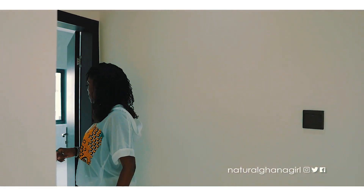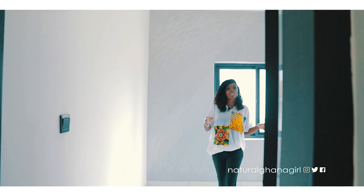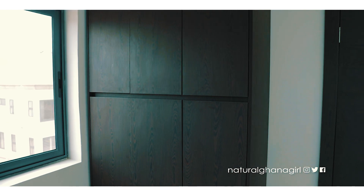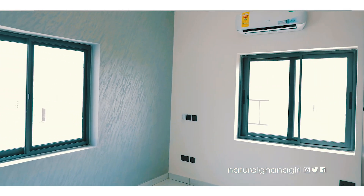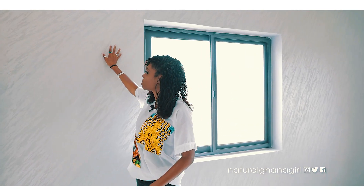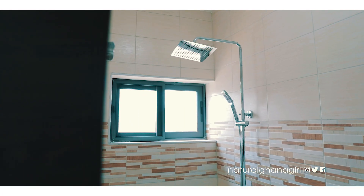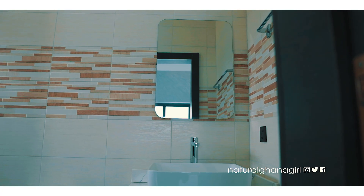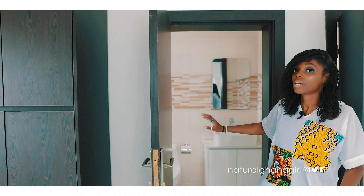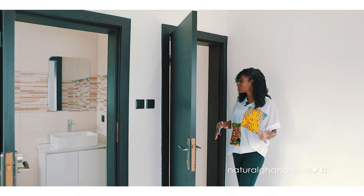Over here is another bedroom — similar design to the one downstairs. We have wardrobe space, room for a bed, and another feature wall, this one designed slightly differently with a stripe pattern going across. It also has an ensuite bathroom, so you'll be very comfortable in here. It's actually the same design mirrored from the downstairs bedroom.